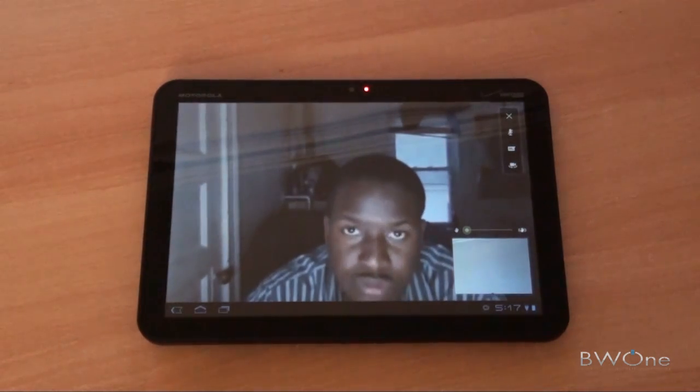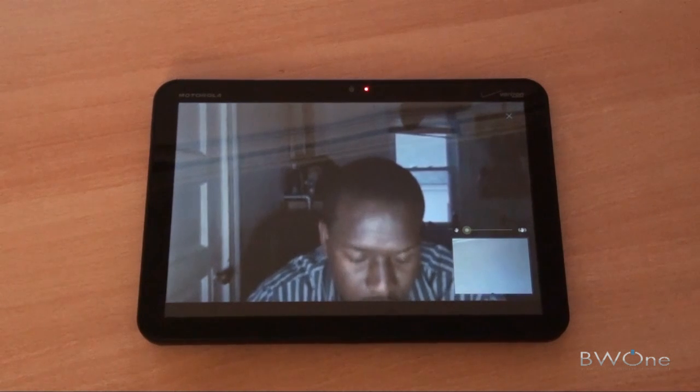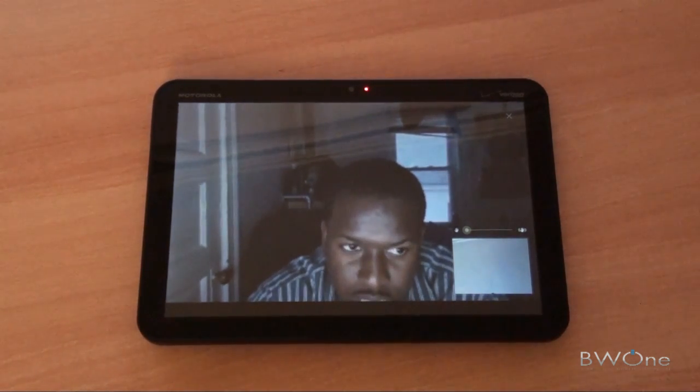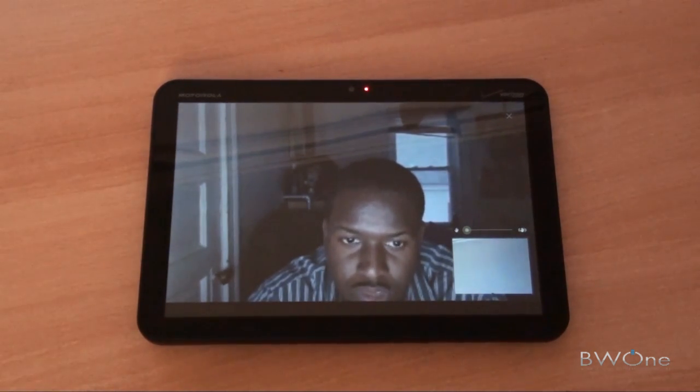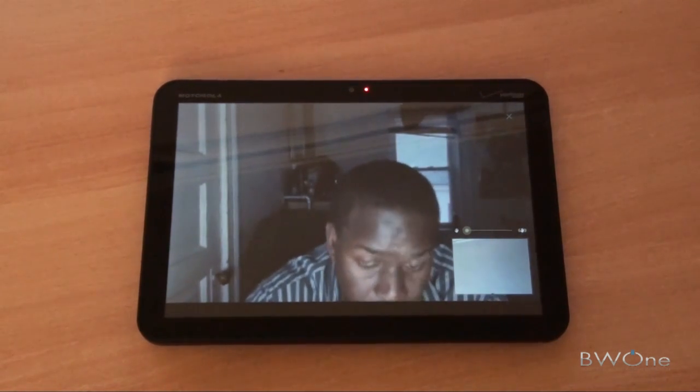Moment. Thundery, what's going on? Not much. What are you calling me off? I'm calling you off on Google Talk off my Motorola Zoom. Audio quality is pretty good.